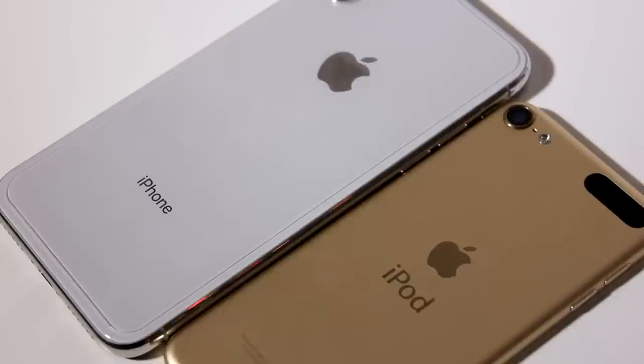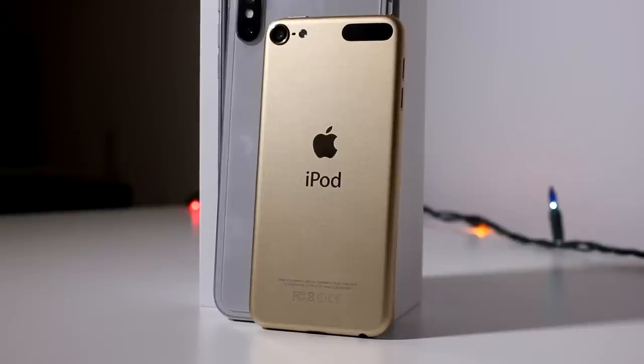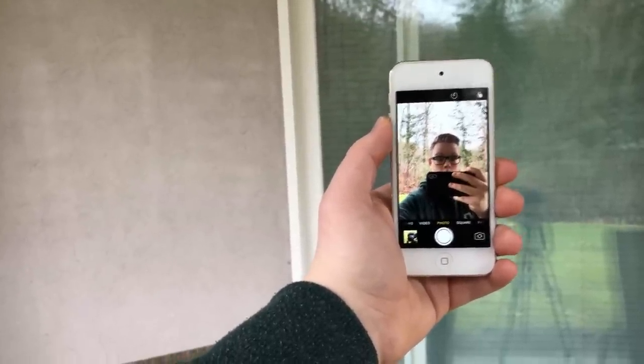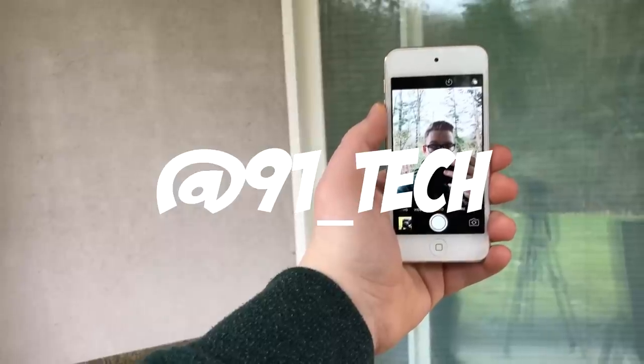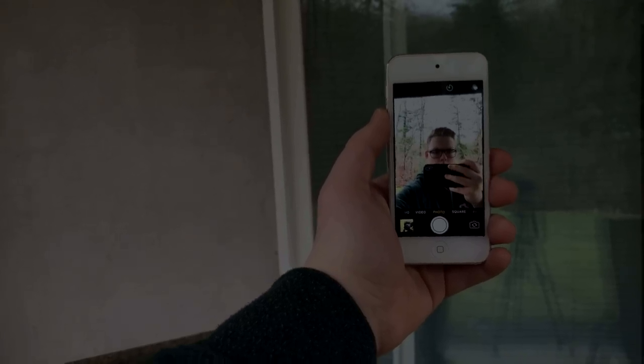If there is a new iPod, you can bet that I will immediately post a video on it, so make sure you subscribe. At the end of the day, don't expect a new iPod — it could happen, I really hope it does, but it probably won't. Thank you so much for watching. Make sure you go check out that review when it's posted, and make sure you follow me on social media, linked down below. I'm Josh from 91Tech, and I will see you all next time.